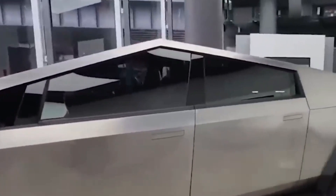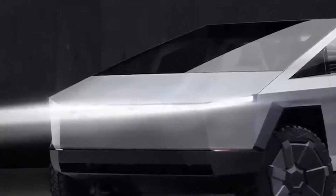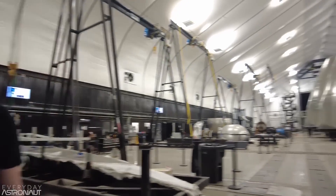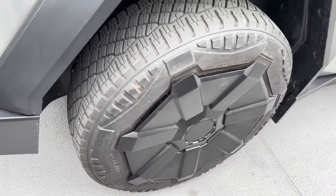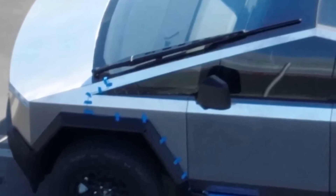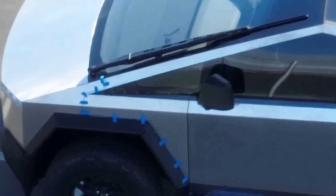Another intriguing design feature is the gigantic windshield wiper that covers the entire front of the Cybertruck with just one blade. During testing, Tesla opted for a single blade design despite the windshield's size. Musk clarified that this specific design is not final. Recent leaked images show the wiper appears to be extendable, enabling it to clear the entire windshield in a single stroke while remaining lightweight when not in use.